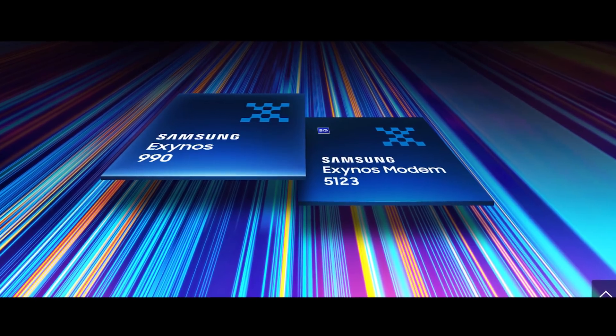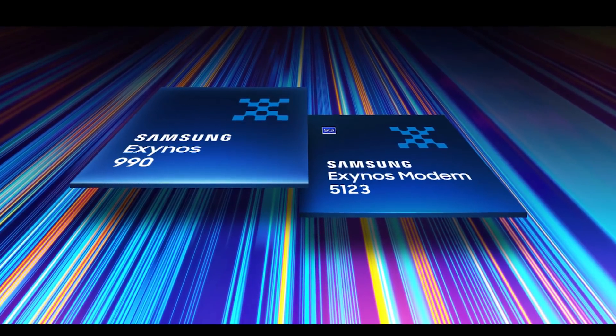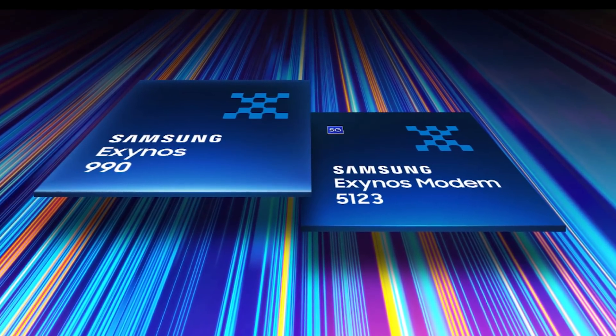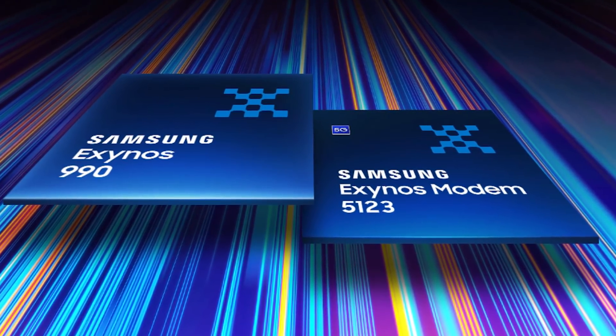The processor is built on the 7-nanometer EUV process — extreme ultraviolet light — which Samsung have been using with the 9825 and will continue with the 990. They're not yet dropping down to 5 nanometers. The really interesting thing is it doesn't have a built-in cellular modem — no 2G, 3G, 4G, or 5G built in. Samsung say it should be used with an external modem, also from Samsung, called the Exynos 5123.